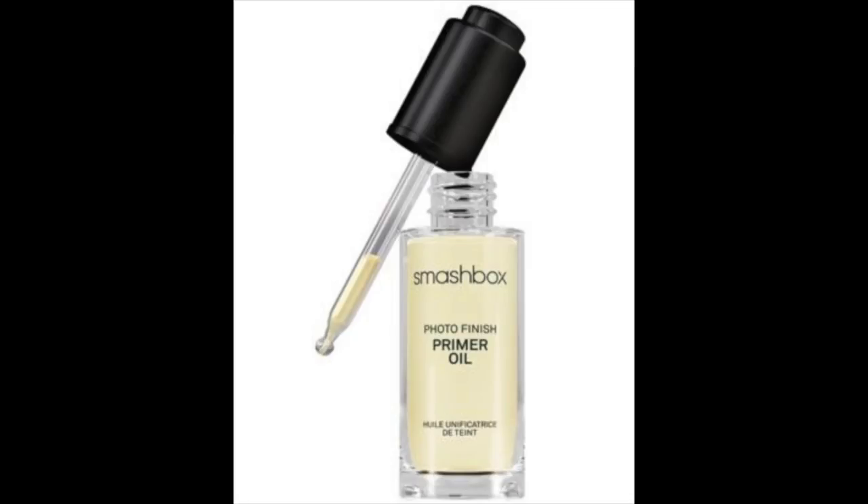Rather than putting on foundation and then a lot of powder to combat grease, use a mattifying primer instead — otherwise it's just going to make you look cakey. If you really suffer from bad dry skin, I recommend going in with an argan oil or any type of oil. Smashbox has a great oil you can mix into your foundation; a lot of companies have amazing oils meant to be mixed in so it sheers out your foundation and soaks into your skin.